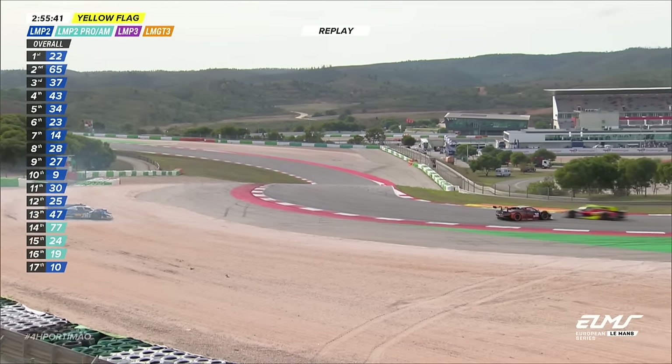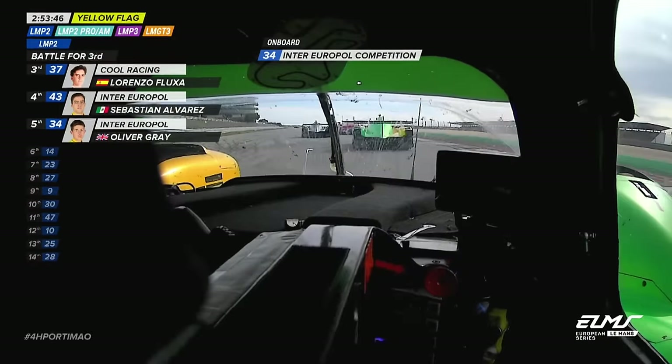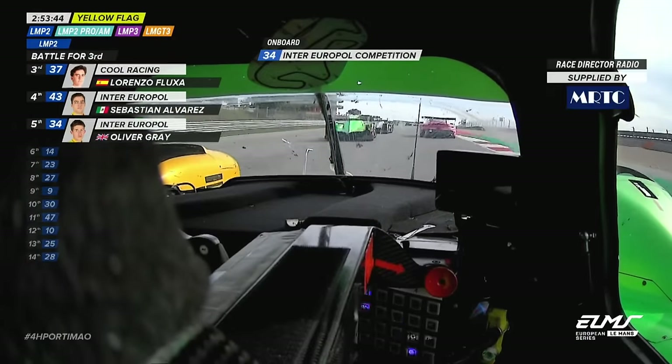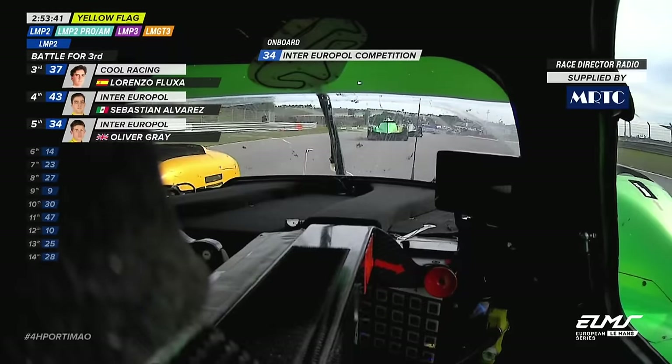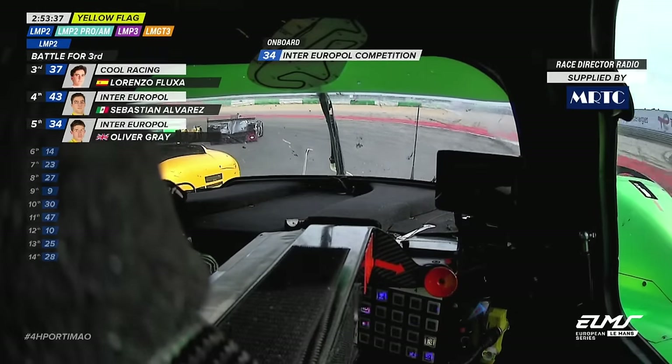We were about to give you the current standings, the current order, but that's going to be very, very stale now. We are going virtual safety car at 15:37:30. At 15:37:30, we're going virtual safety car.